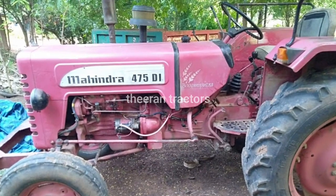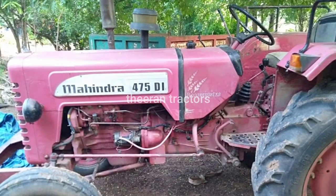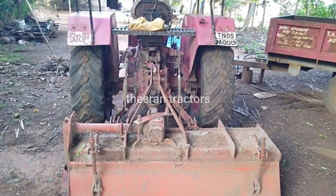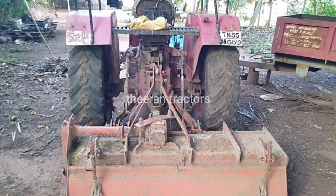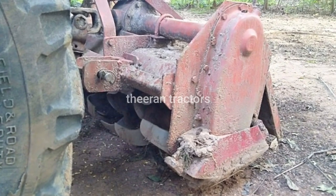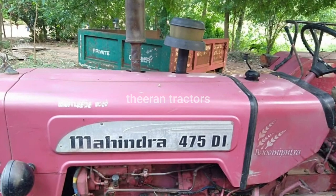The tractor is more than 50 HP. The tractor has more than 46 blades. The company has received an award. The model is more than 200 HP. The tractor condition is more than 80%.